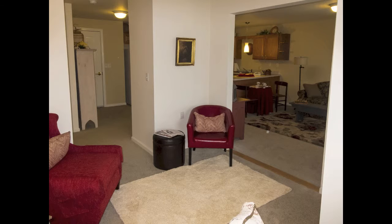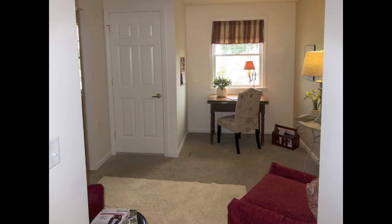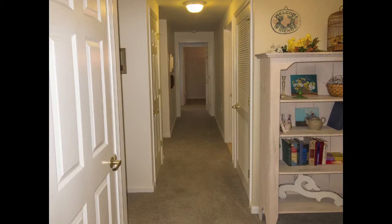This is a look into the den from the hallway - standing in the hallway looking down into the den. The living room and kitchen are off to my immediate left. Turning to the right, I'm looking down the hallway which leads to the master bedroom, second bedroom, and the bathroom.